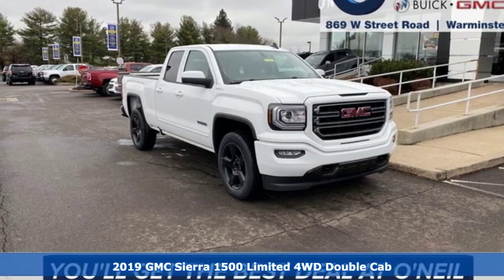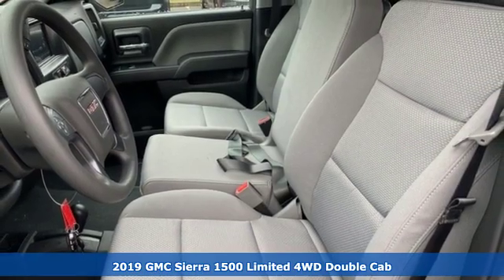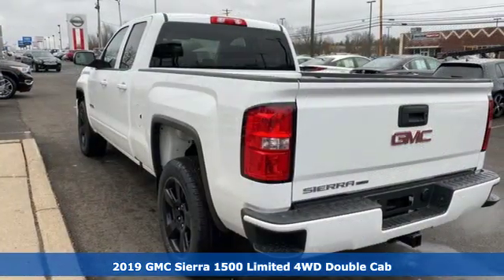Here's a new 2019 GMC Sierra 1500 Limited. GMC — it's not just a vehicle, it's a professional-grade tool.